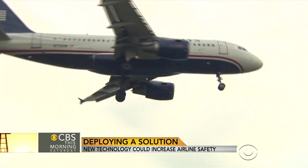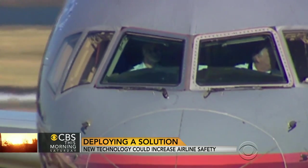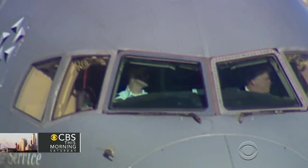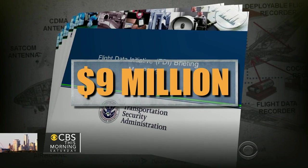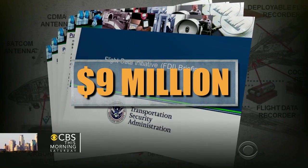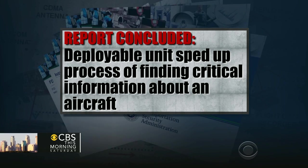Between 2010 and 2011, the Transportation Safety Administration pilot program tested deployable black box technology on a commercial plane. The nearly $9 million test concluded that this deployable unit sped up the process of finding critical information about an aircraft in the event of a crash.